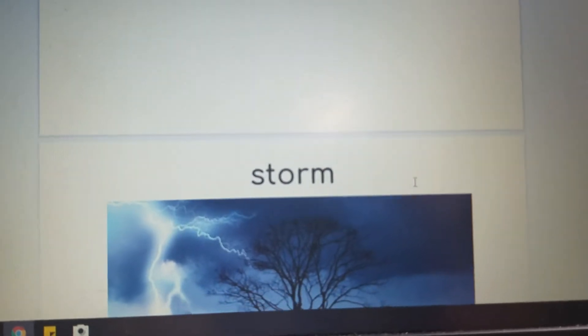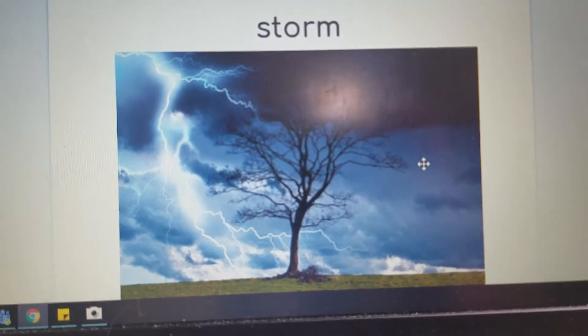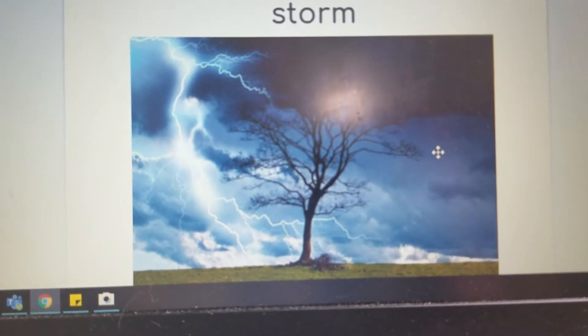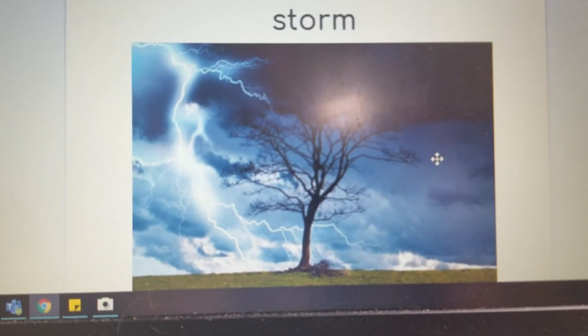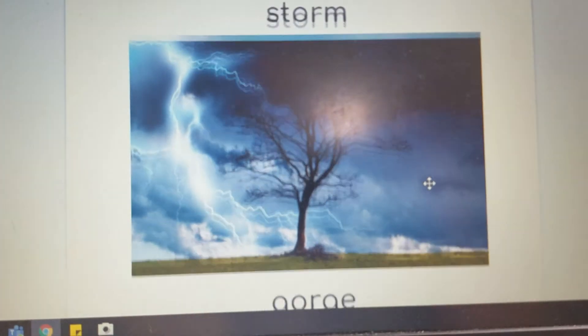Then we turn 'sport' into 'storm' — S-T-O-R-M. It's nice when there's a storm but you're inside.